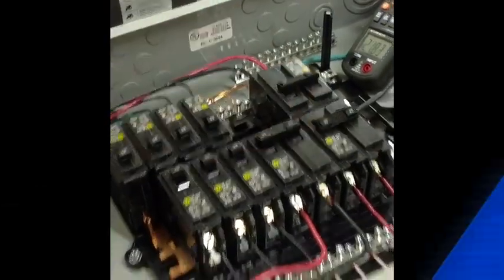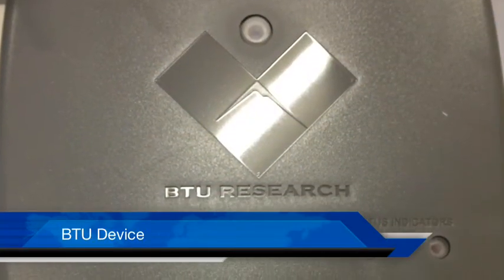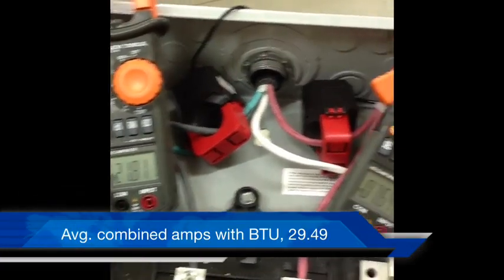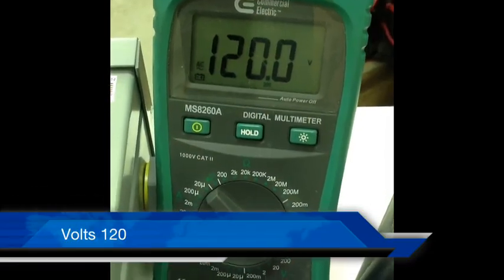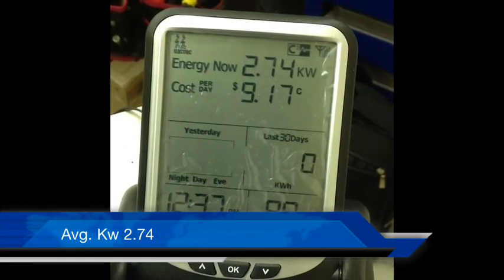Adding the BTU device. The total combined amps are 29.49 amps. Volts 120. Kilowatts have been reduced to 2.74.